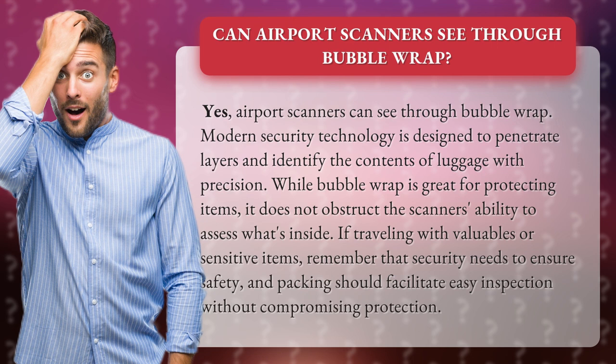While bubble wrap is great for protecting items, it does not obstruct the scanner's ability to assess what's inside. If traveling with valuables or sensitive items, remember that security needs to ensure safety, and packing should facilitate easy inspection without compromising protection.